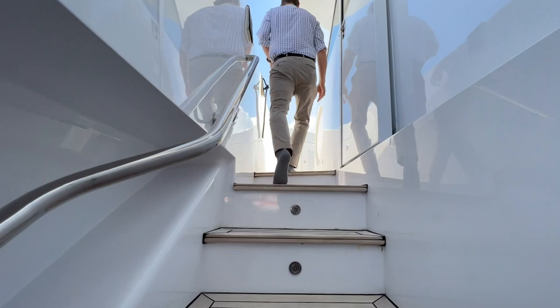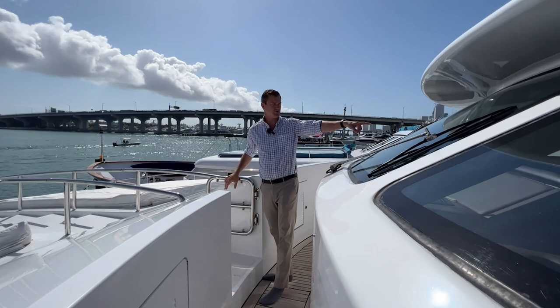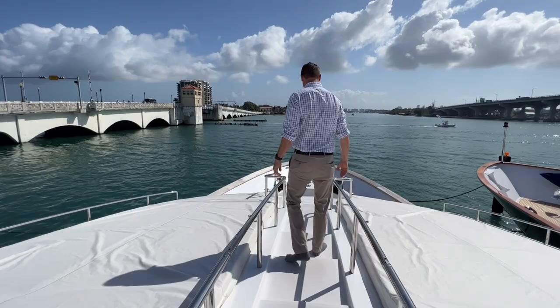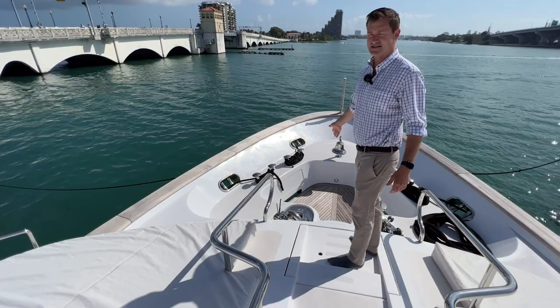And this brings us up to the Portuguese bridge. So here on the Portuguese bridge, this is very nice because we can access the helm area there. And then stepping down center line, we do have great steps here. You'll note on both sides, port and starboard, we do have some really nice sun cushions laid out. Three steps down, we have access to this lower area, which normally is what the crew would access for the ground tackle and things like that.